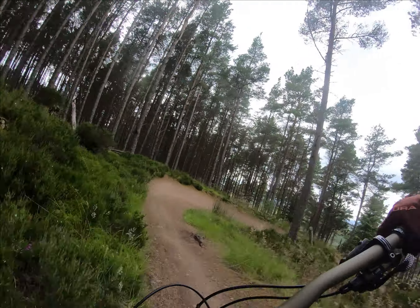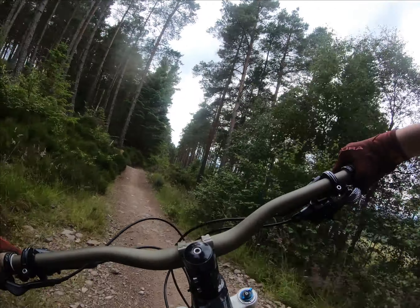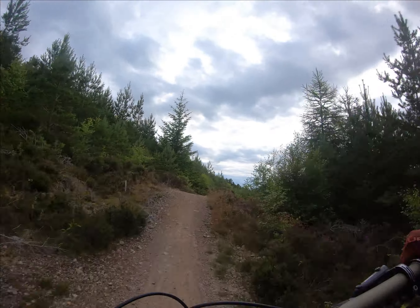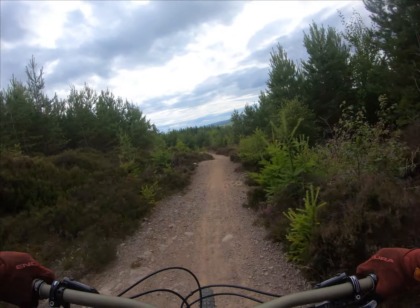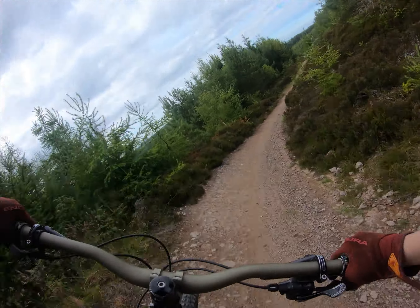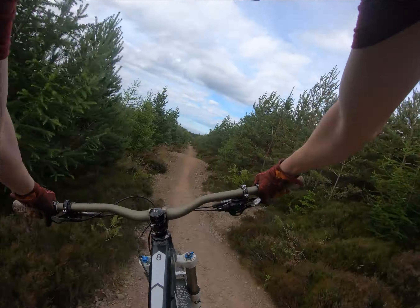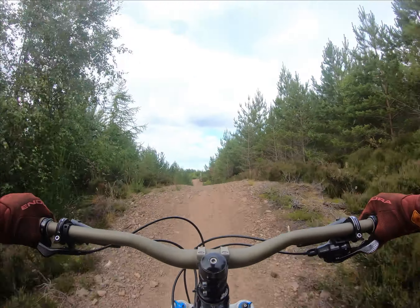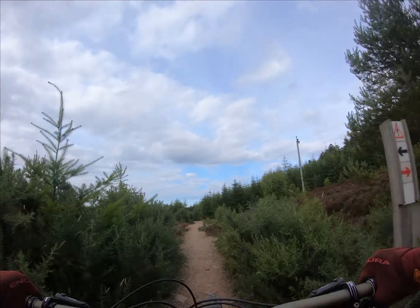Dropping into the jump line here, starting off with these absolutely insane berms. That one kind of dies out a bit at the end. Here come the bigger jumps — cheeky double, a bit kicky — but these berms are just so insane. Quick step up, and then this is just actually insane jumps for miles.